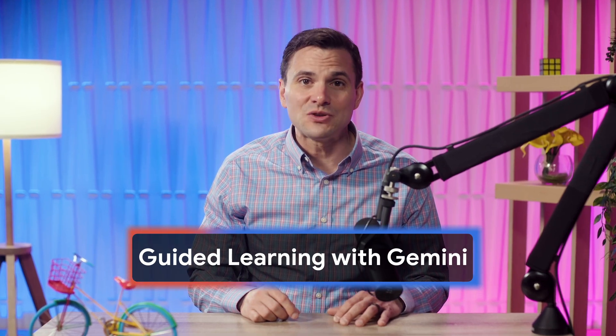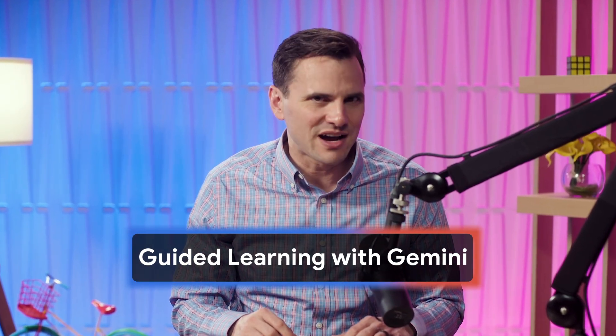What if you had a personal learning companion to help you truly understand the tough stuff? Today, we're going to show you just how to do that with Guided Learning in Gemini. It's a new experience designed to be a collaborative thinking partner that helps you build deep understanding instead of just giving you the answer.